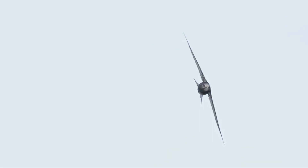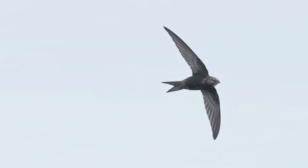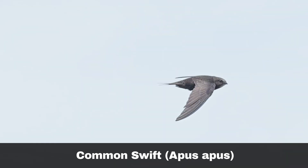Hi, I'm David. Welcome to Wildlife in Focus. This episode is everything you need to know about the common swift, scientific name Apus apus.